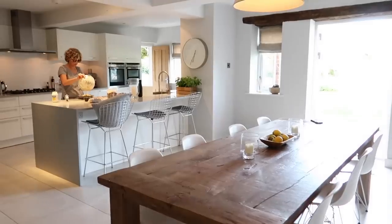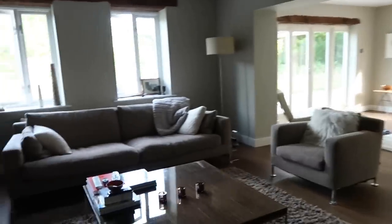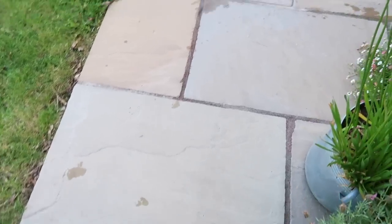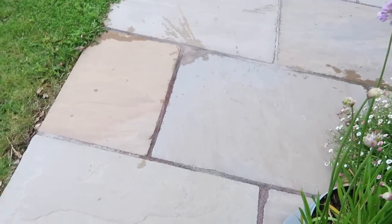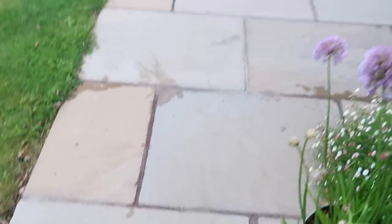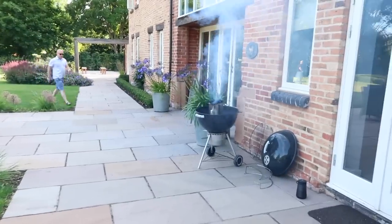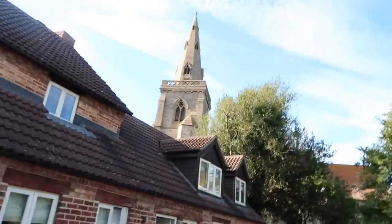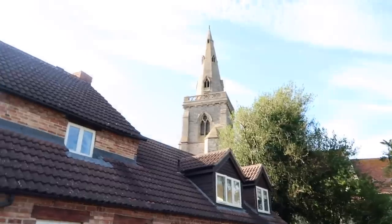So I'm going to go finish getting ready and then we'll pop over to Sheena's house. So you put a new patio down — what is this that you went for? This is an Indian sandstone, it's called Raj Green. It's a large format. It's beautiful. Why did you go for that one over anything else? We've got the church there, so it kind of goes with the stone. You thoughtful villager!